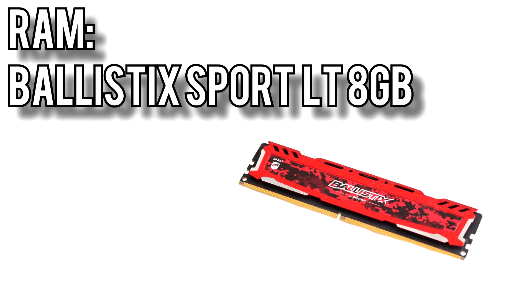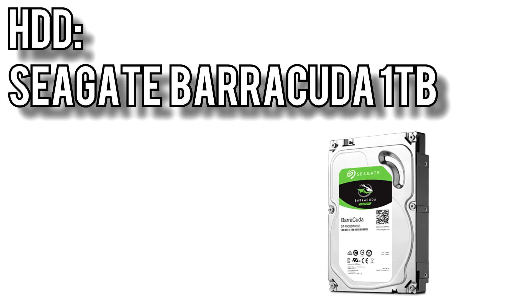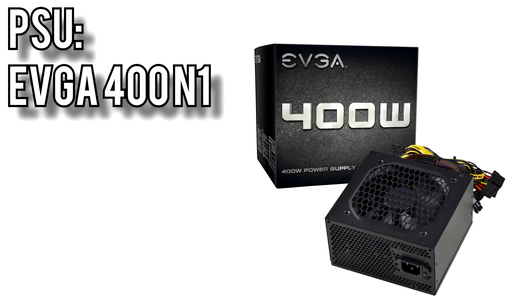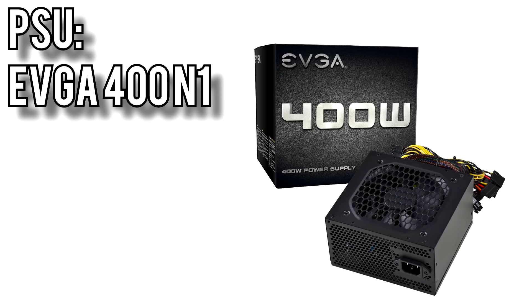For the memory, I went with one stick of Ballistix Sport LT RAM for $95. It runs at 2666MHz and comes in red, grey, or white. For the boot drive and storage, I went with Seagate's 1TB Barracuda hard drive for $45 — a bit cheaper than drives I picked in the past, which is necessary because of the increase in RAM prices. For the power supply, I went with EVGA's 400N1 for $35. The 400N1 comes with a 120mm fan, 6 and 6+2 pin PCIe power connectors, and a 2-year warranty. For reference, my i5-7500 GTX 1060 build only draws about 190 watts under full load — 400 watts is enough for probably 99% of builds out there today.